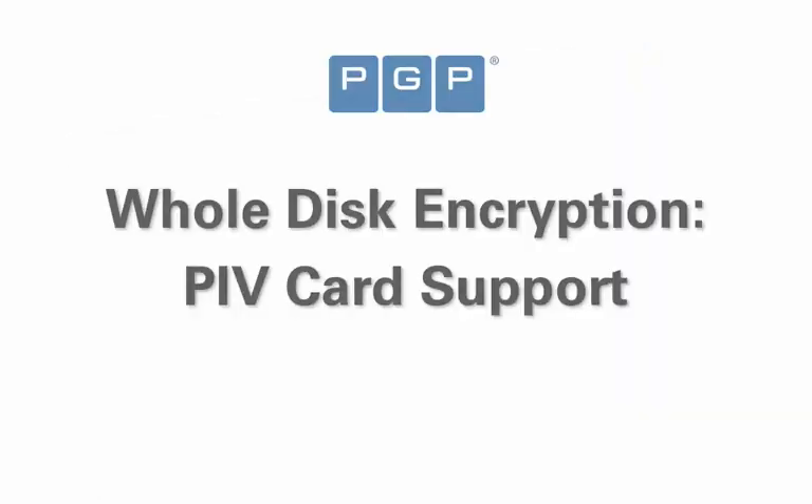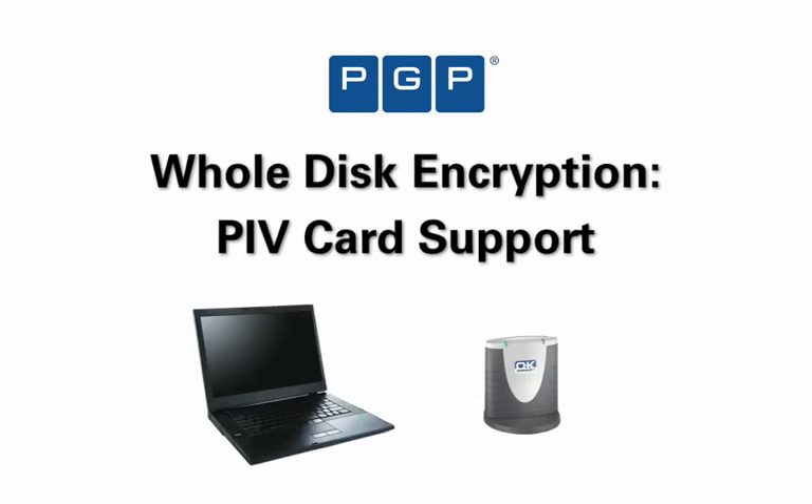PGP Whole Disk Encryption supports Dell Latitude Series G laptops and approved card readers from OmniKey. The deployment of PIV Cards to all federal employees is one of the cornerstones of the government's program to secure the nation's cyber infrastructure.